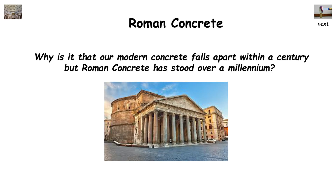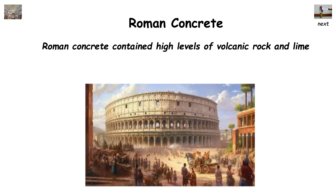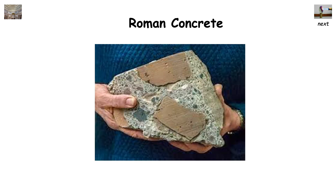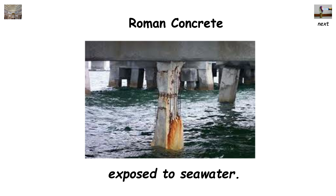Why is it that our modern concrete falls apart within a century, but Roman concrete has stood over a millennium? The biggest difference is with the chemical composition. Roman concrete contained high levels of volcanic rock and lime, and when seawater was introduced, it would cause a reaction between the ingredients and form an incredibly strong bond. Our modern Portland cement does not contain this mixture, and has a service life of about 50 years, quite often less if exposed to seawater.